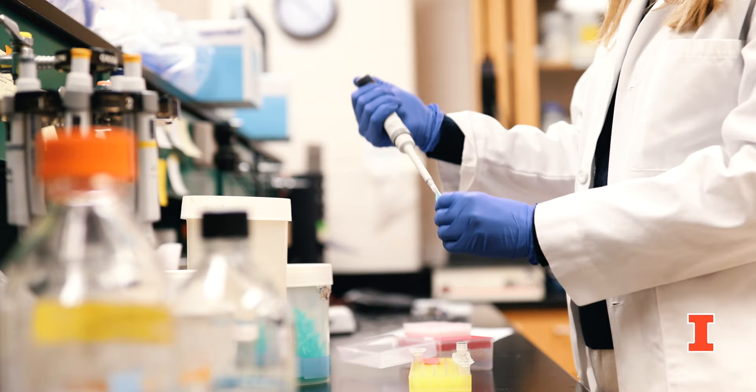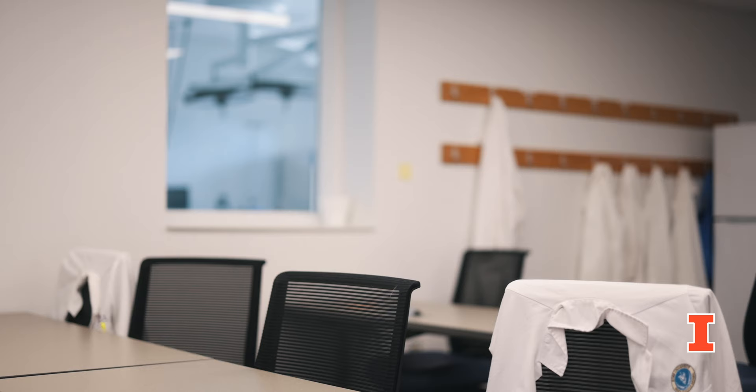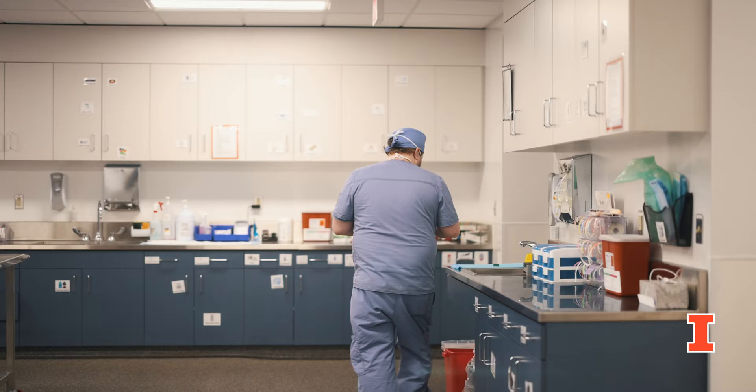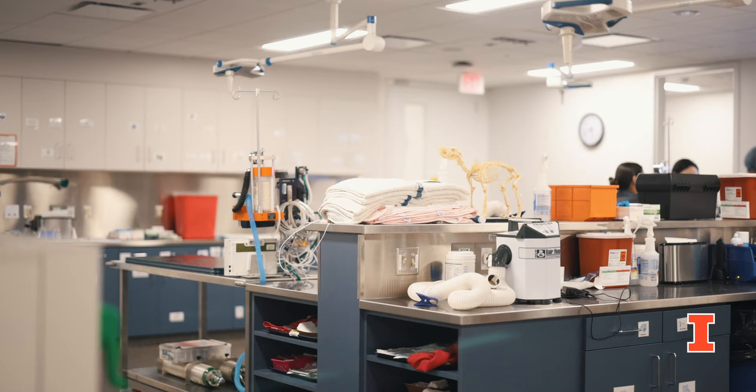Our next stop takes us to the Small Animal Clinic, home to our small animal specialties. Our new surgery wing, completed in 2021, has a beautiful rounds room attached to eight fully equipped operating rooms including a suite for interventional radiology. Our anesthesia room is open and spacious to encourage learning across multiple years, as our curriculum brings students into the clinics as early as their first semester.